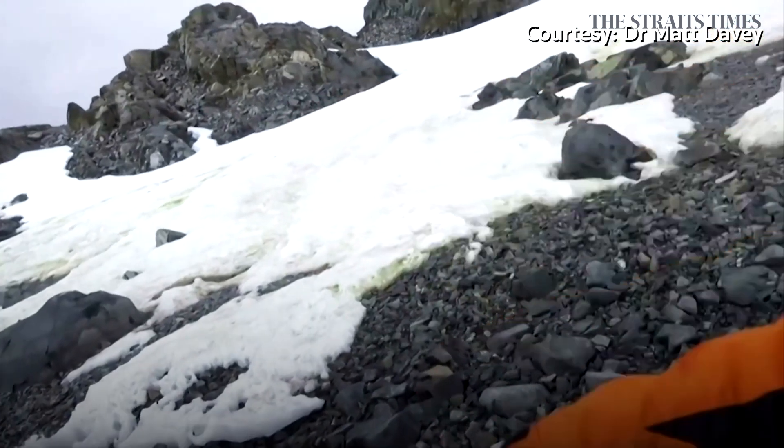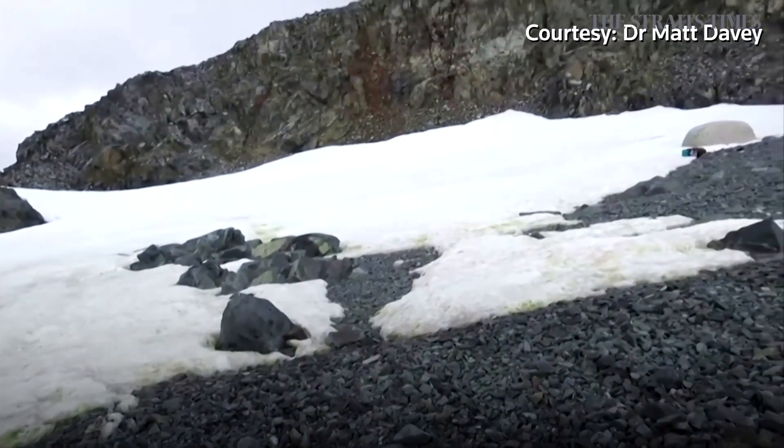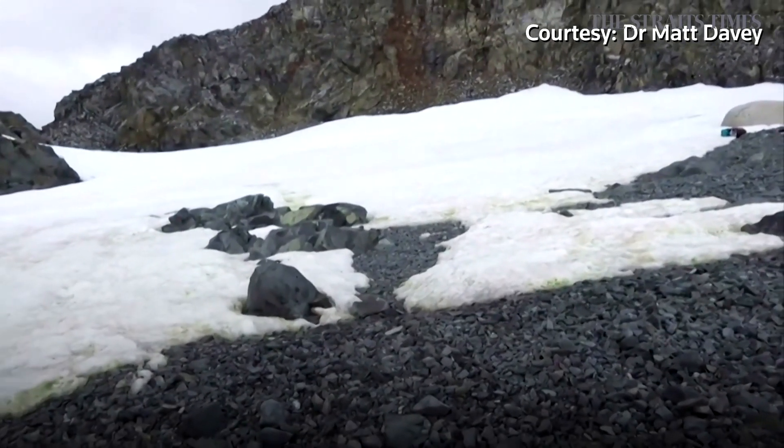And if you look over here, you can see there are patches of green, and hopefully you can see some patches of red if the light conditions permit it.